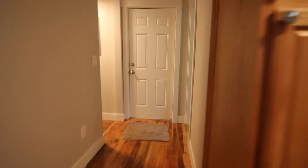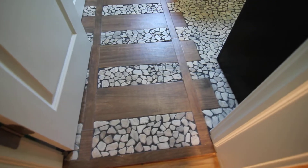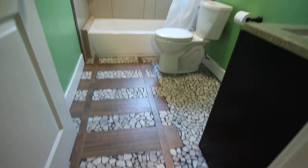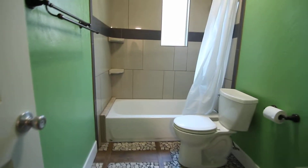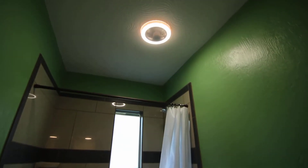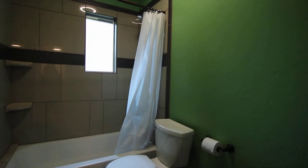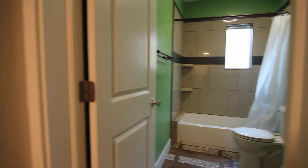Through here is our first bathroom. We have rock and tile here on the floor. I've never seen anything like this — it's awesome. We have nice tile work with a tub surround, and both of the bathrooms do have built-in Bluetooth speakers, so that's something you don't see every day.